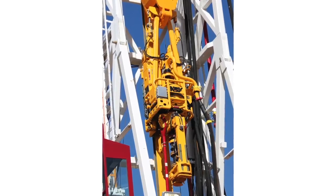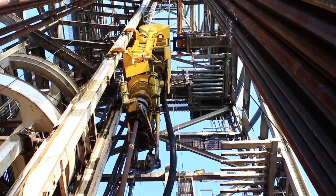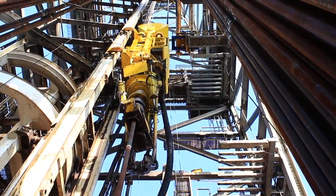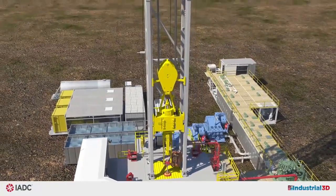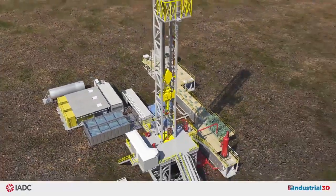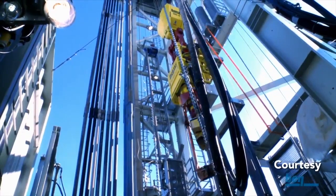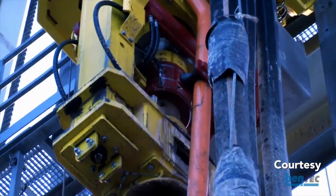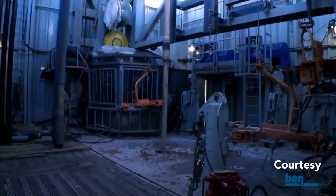The top drive was introduced in 1982 and became a major enabler for non-vertical drilling. Powered by one or more electric or hydraulic motors, the top drive rotates the drill string clockwise, turning to the right. The top drive is suspended from a hook on the traveling block, which moves the top drive and the connected drill string up and down in the derrick. A key benefit of the top drive is that it enables drilling with doubles, triples, and fourbles, which greatly reduces connections while drilling, streamlining the drilling process.